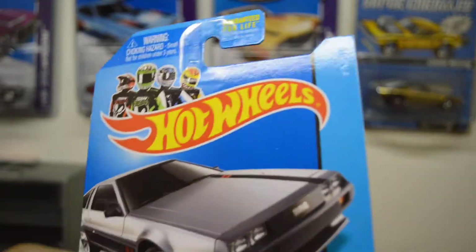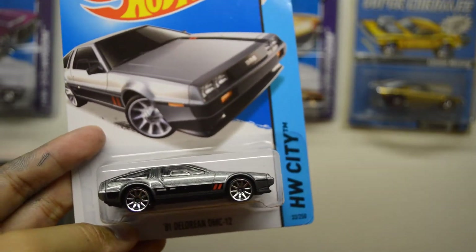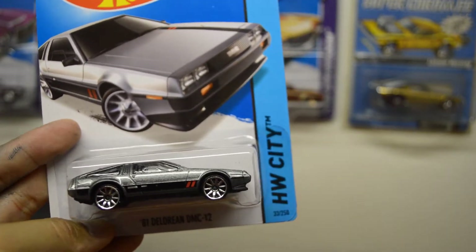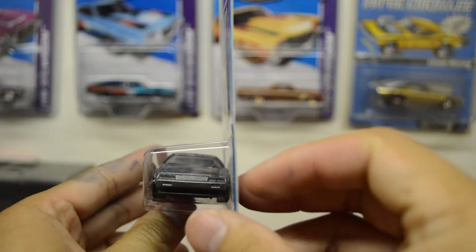And then I got a DeLorean — very nice DeLorean. Here's the front and the back.